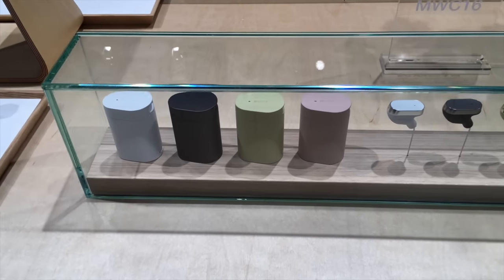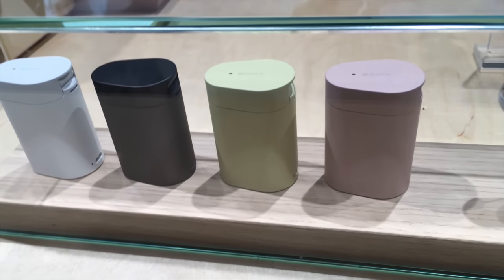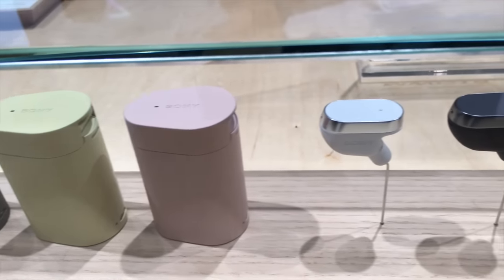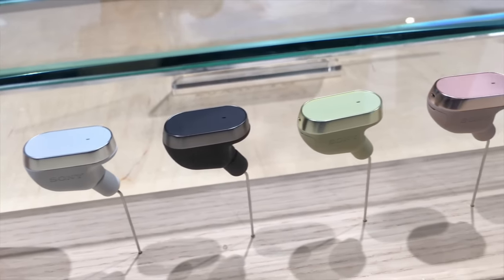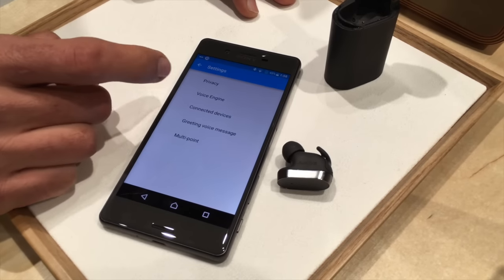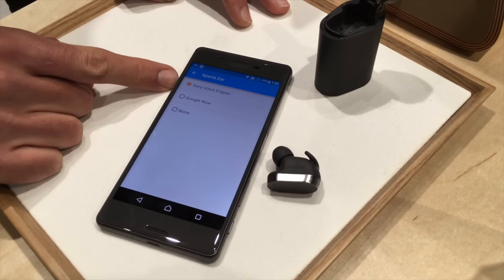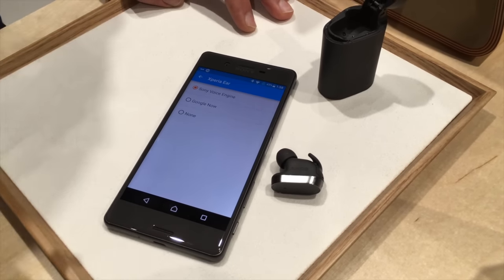We also have the Xperia Ear, which should be ready for purchase this summer — June or July. It's a smart Bluetooth headset. You can use it to send or receive information as a personal assistant and get info from your phone without ever having to take it out of your pocket. You can choose your voice engine as Google Now or Sony's, though they say it benefits you to use Sony's because it talks back to you with search results.